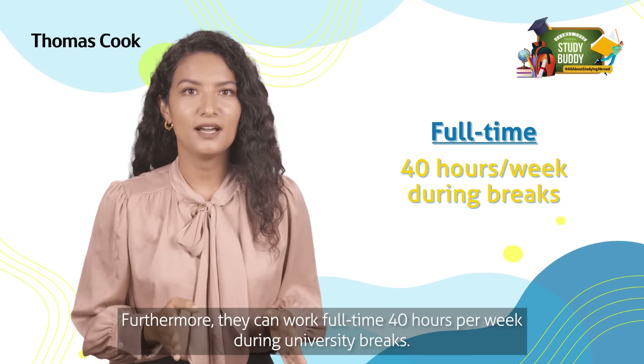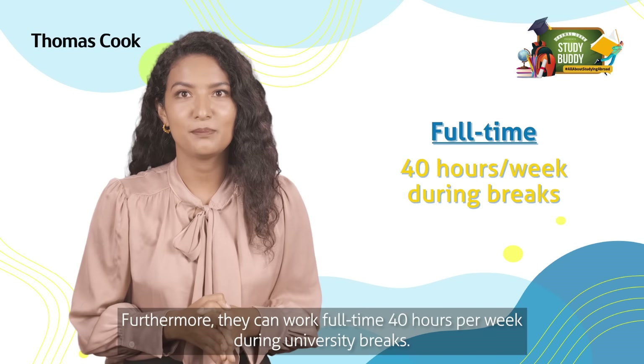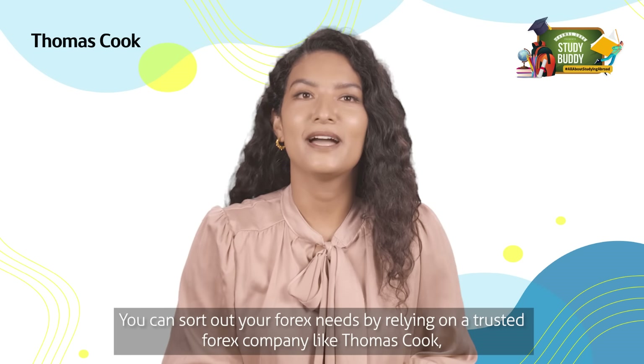Furthermore, they can work full-time — 40 hours per week — during university breaks.